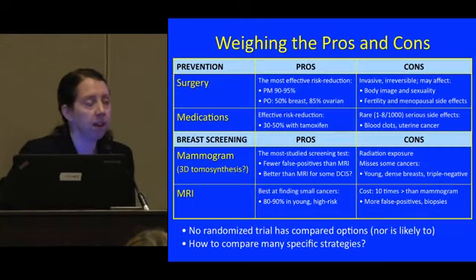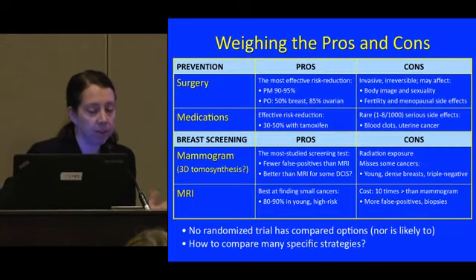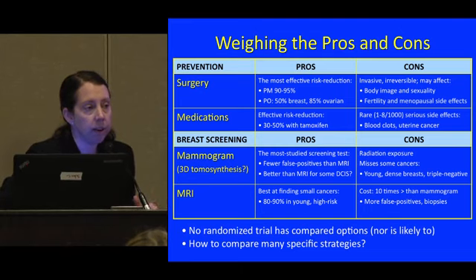Weighing the pros and cons: surgery is numerically the most effective way to reduce cancer risk. Prophylactic mastectomy reduces breast cancer risk by 90 to 95 percent. Oophorectomy reduces breast cancer risk by about 50% if done around age 40, and reduces ovarian cancer risk by 80 to 85 percent. The cons are that these surgeries are invasive, irreversible, and may affect body image, sexuality, fertility, and have other side effects.